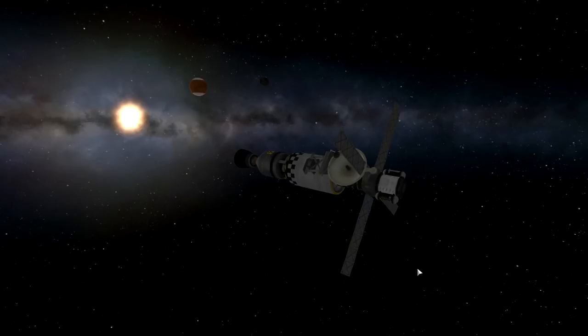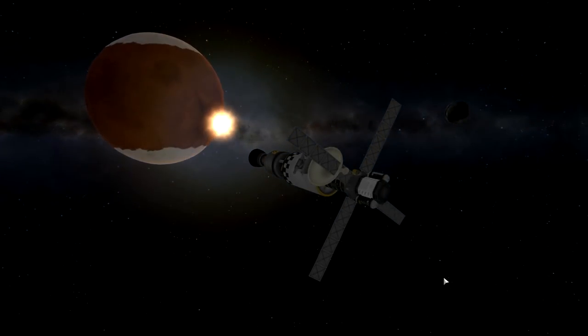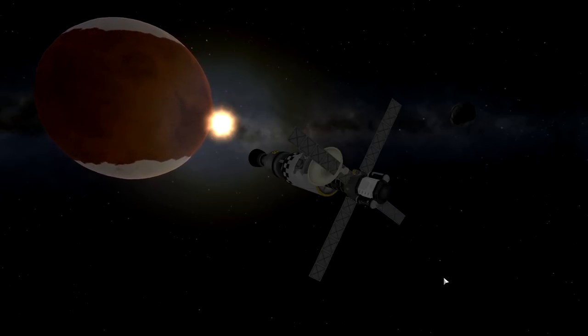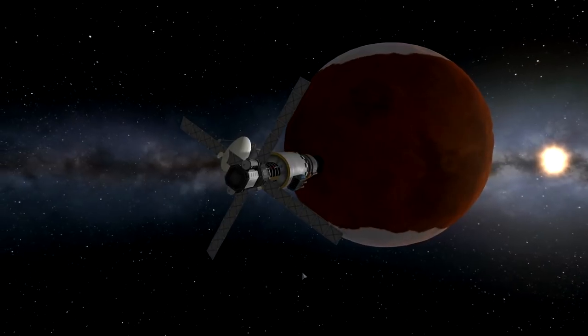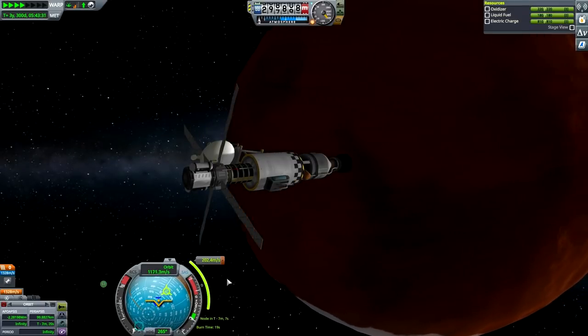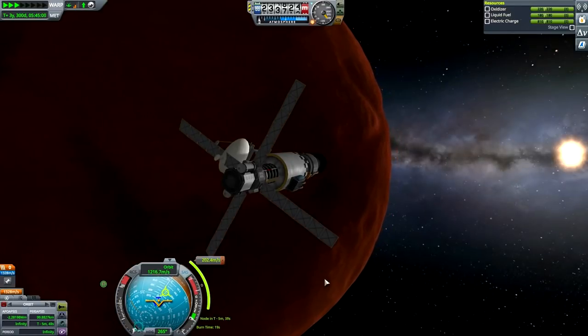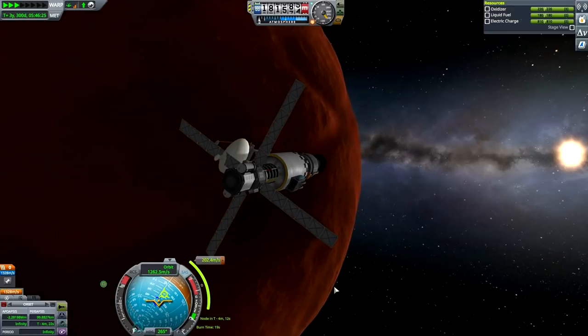Let's hit the time acceleration and marvel at the beauty that Duna and Ike are. There we go — beautiful screenshot. Hello Duna! I can't wait till we get the rover on the surface of that planet and start driving like the madman I am. The node is in five minutes. Another screenshot — yes, definitely a worthy screenshot.